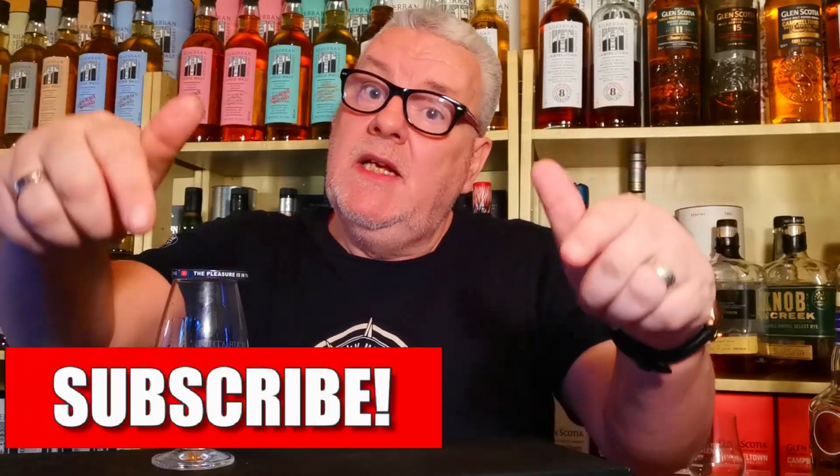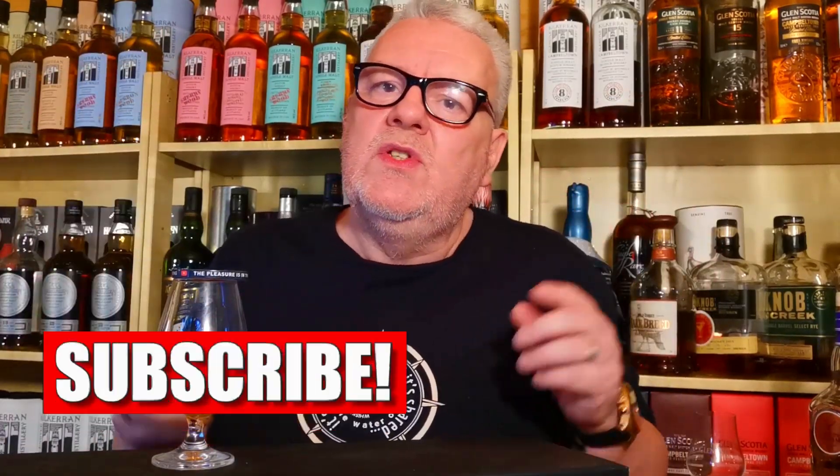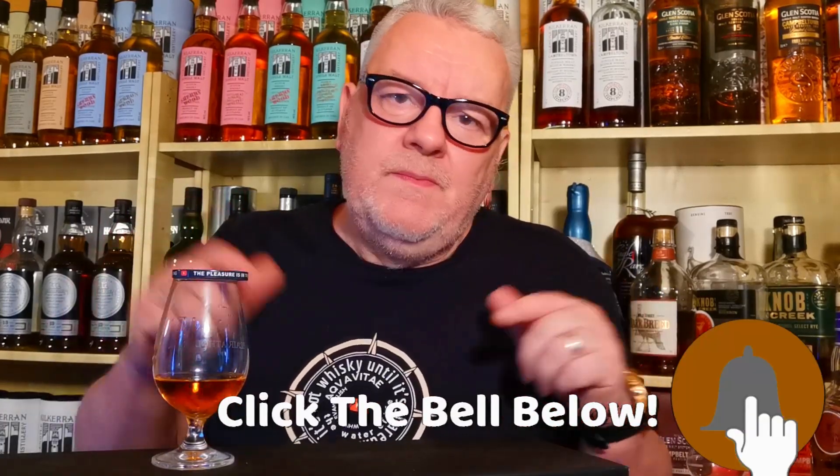Before I dive in and nose it and taste it — if you're a returning subscriber, thank you very much and welcome back. If you've happened to pop in for the first time and whiskey's your thing, you've landed on the right channel. Click that subscribe button below, it's completely free and you're helping the channel on its way to the magical 4K. Don't forget to click the bell to keep updated whenever I'm posting a new video.